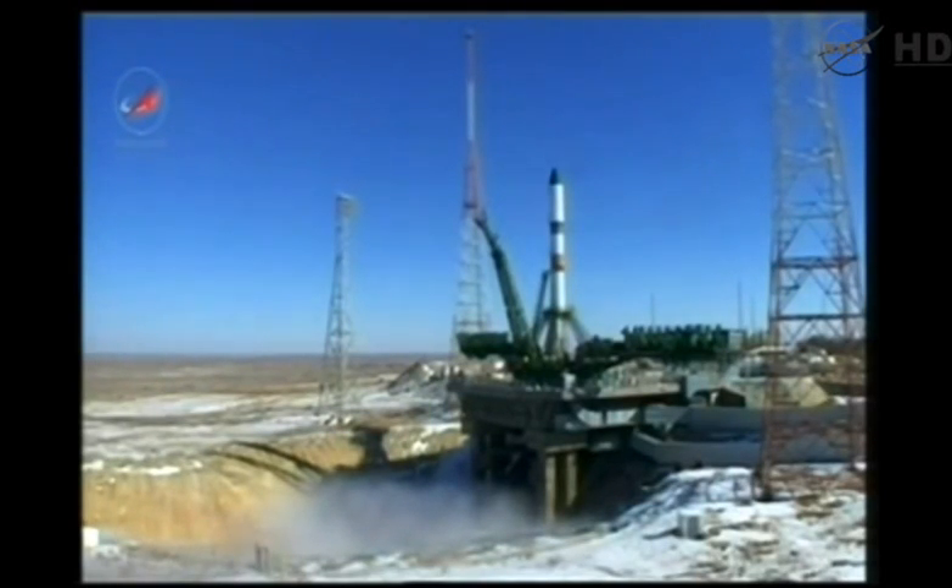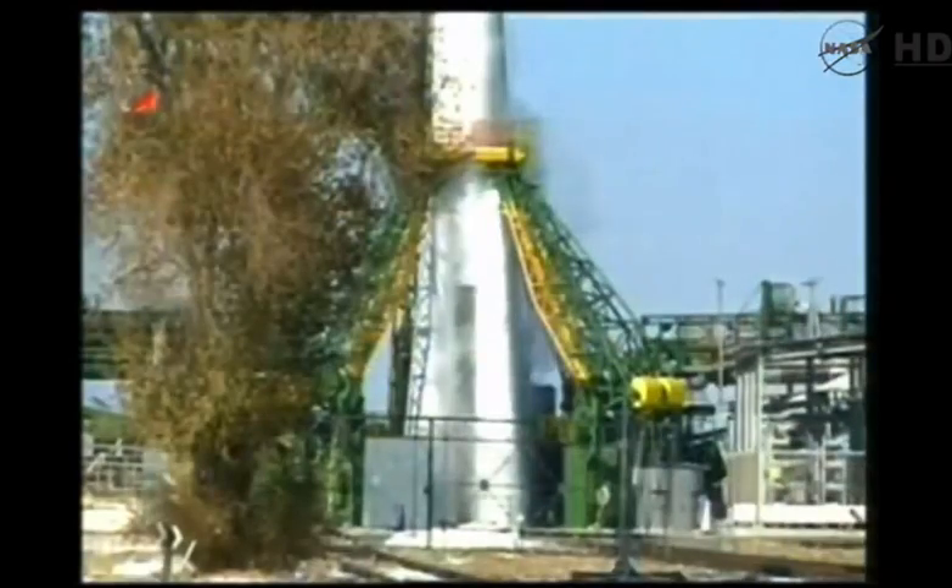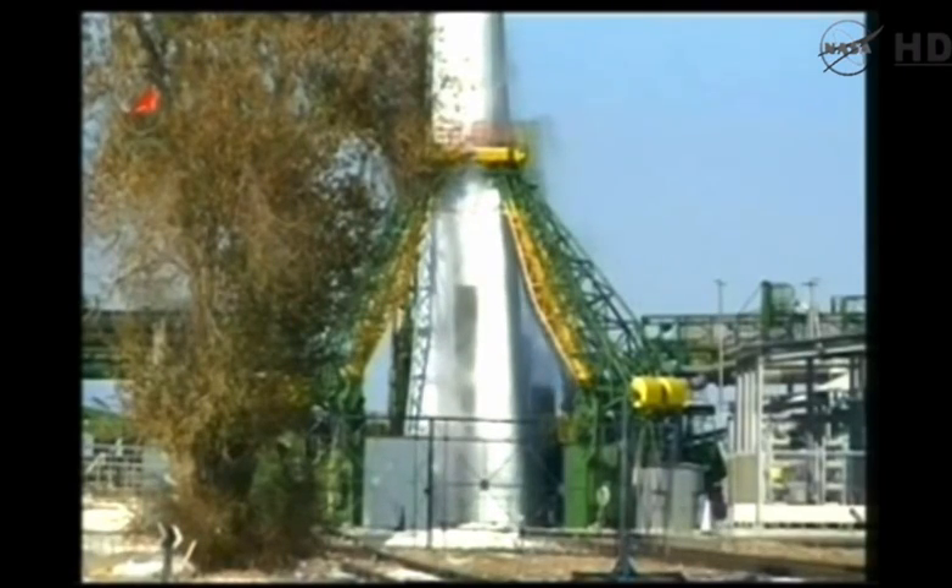Standing by for the second umbilical to back away and for the launch command to be issued. T-minus 15 seconds.